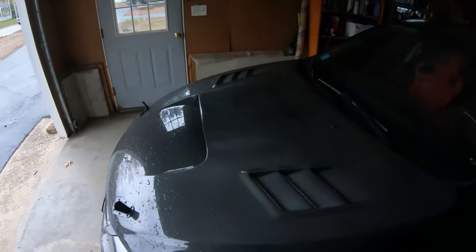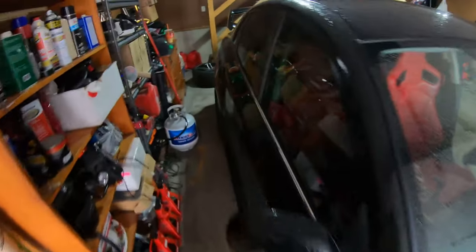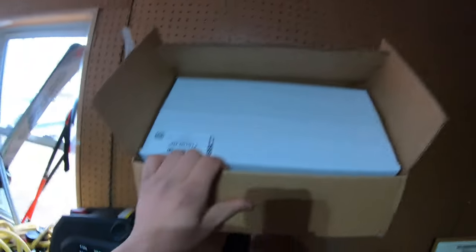Still has the stock WRX brakes — that's probably next on the list. As far as things to come: I have the Cobb SF intake, an ETS front mount intercooler coming with a Tial blow-off valve. I'm going to switch over to speed density with an AEM 3.5 bar MAP sensor and AEM intake air temp sensor. I got ID 1300 injectors — right now I have DSWorks 1300cc injectors and a DSWorks pump.